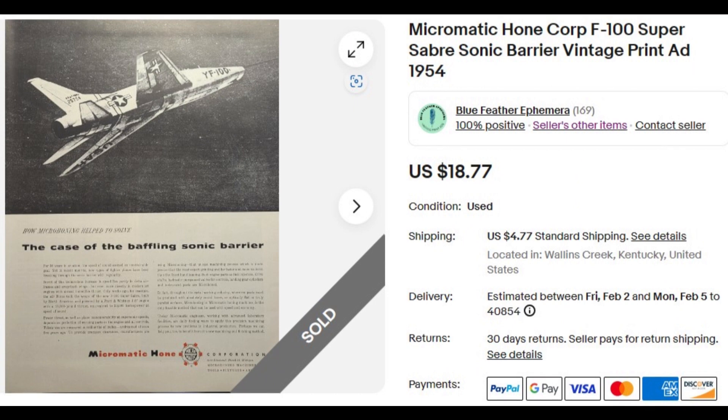This next advertisement is for a company called Micromatic Home Corporation, from Fortune Magazine, 1954. The company specialized in precision machining processes that made parts used in aircraft engines and control surfaces, enabling supersonic flight. The picture shows an F-100 Super Sabre — the first supersonic fighter plane — which the Air Force Thunderbirds flight demonstration team flew for 13 years. This nice old ad is going to a buyer in Nevada for $18.77.